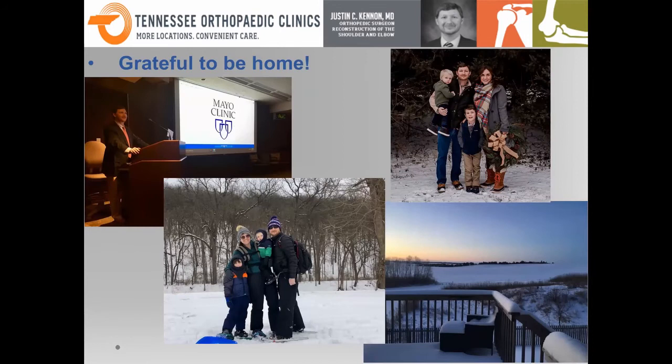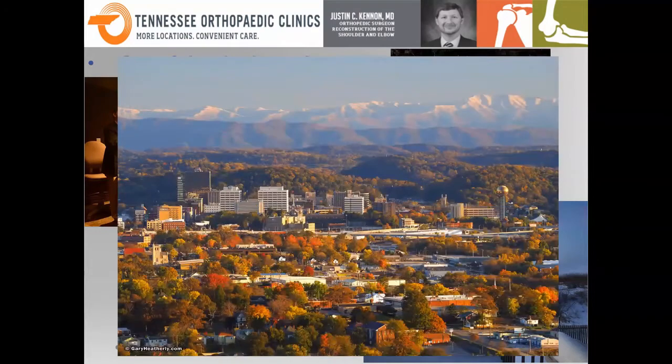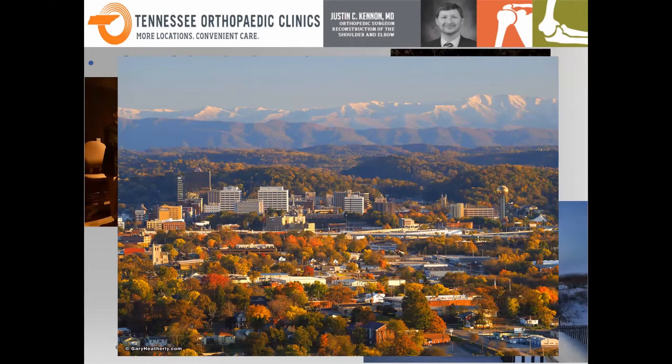While it was great to train at Mayo with some of the best in the world, and I saw gorgeous snowy views — that's actually my backyard from when I was up there — I'm grateful to be home. I'm much more glad to see views of the Smoky Mountains and be back to this kind of weather. One winter in Minnesota was more than enough for me and my family.